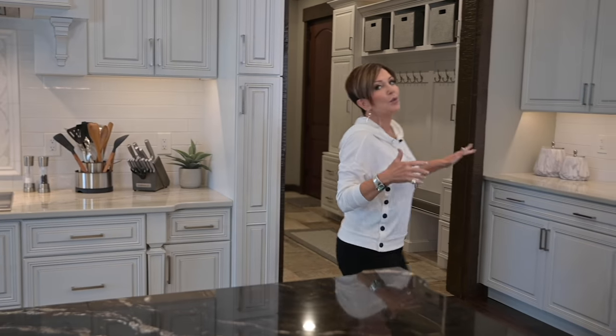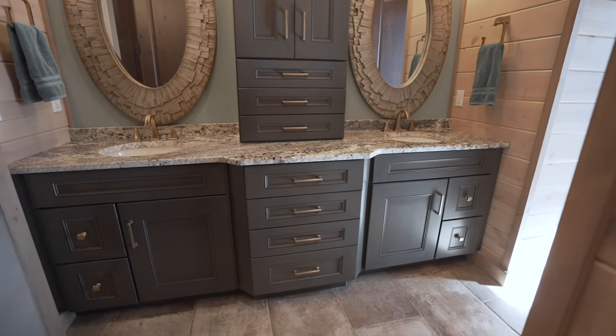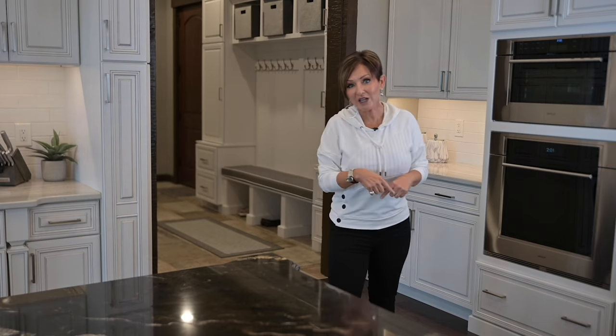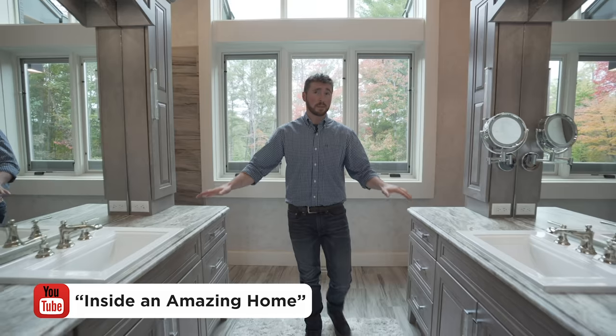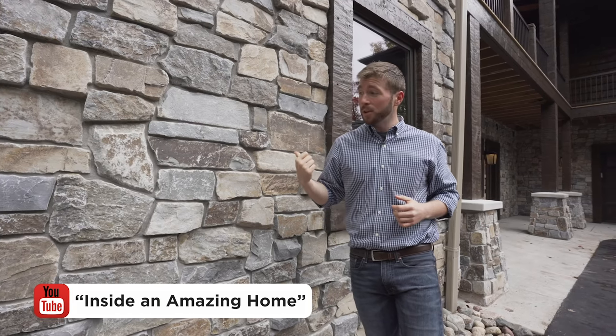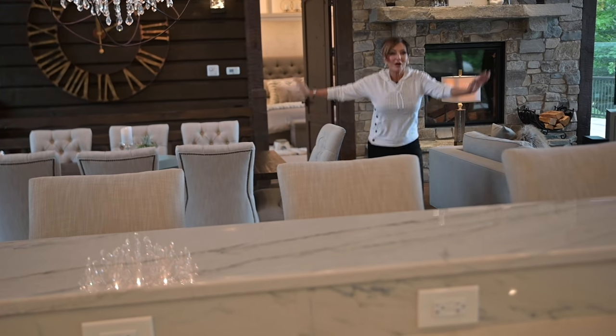There's an amazing mud room, guest room, and bathroom that I don't have time to go through today — I'm only picking out my favorite must-see rooms. There are other YouTube videos on this channel covering those spaces. This home is actually called 'The Amazing Home,' and that is a really great name for it — I concur.